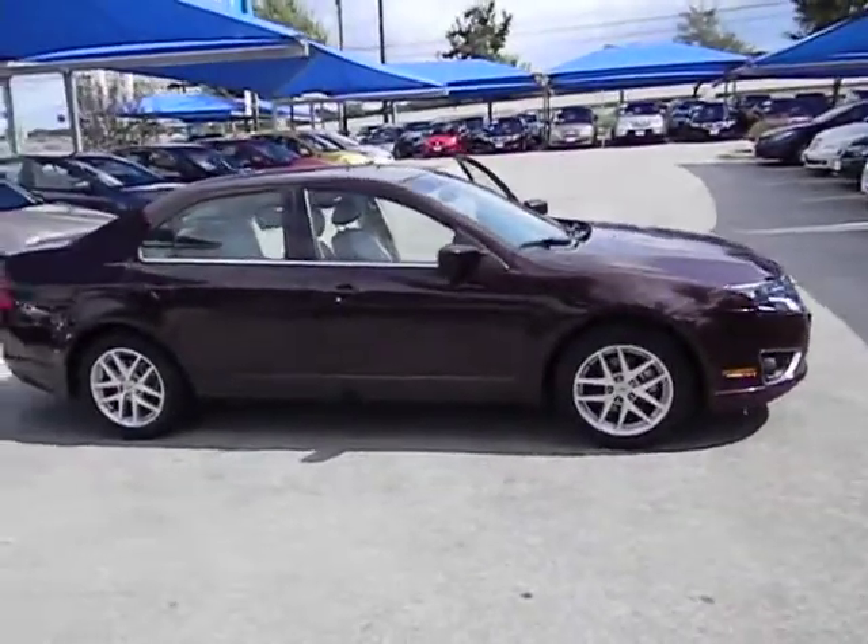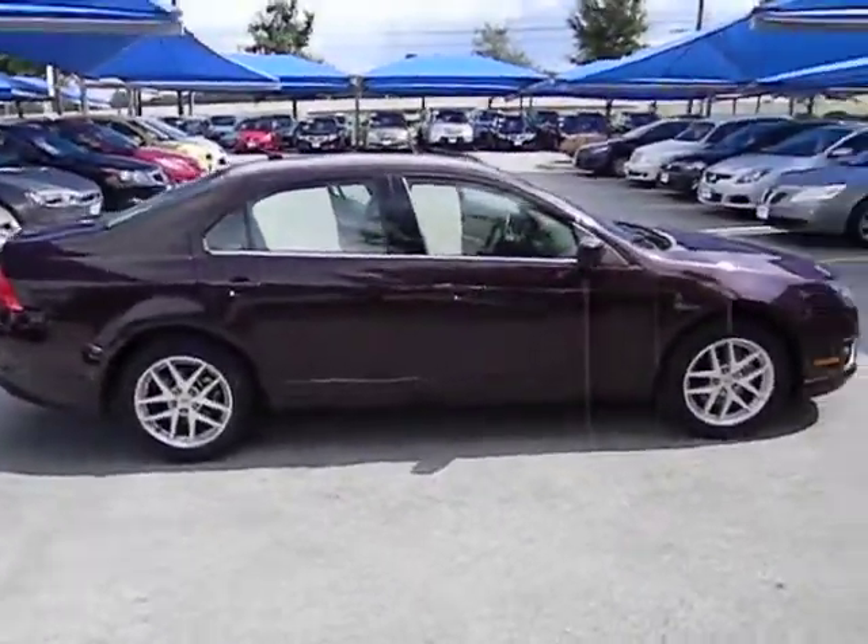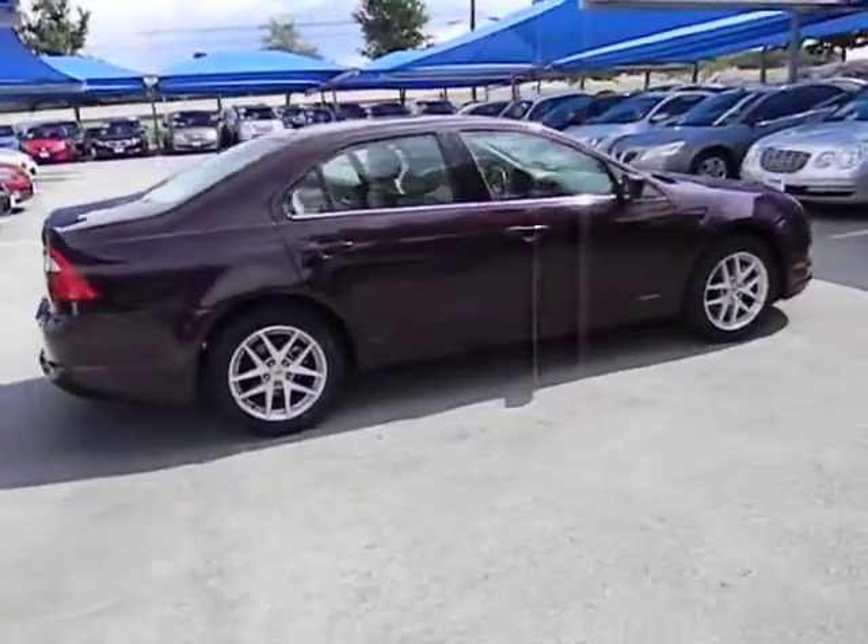Traction control, airbags, automatic transmission, cruise control, Bluetooth, FWD, heated driver's seat, fog lamps, compass.